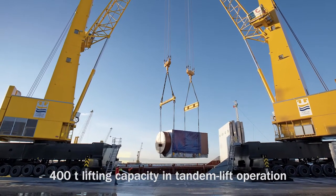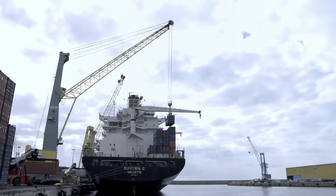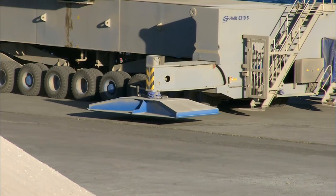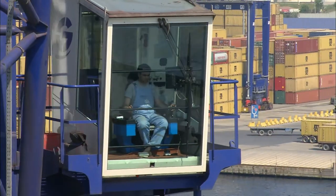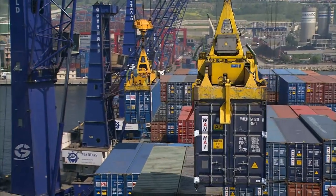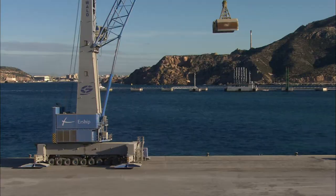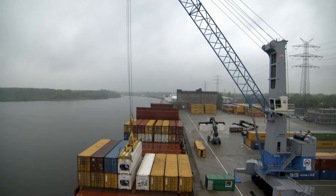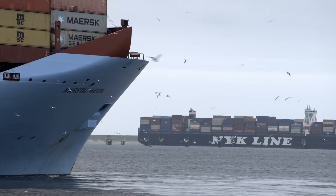With lifting capacities up to 200 tons and a maximum radius of 61 meters, our mobile harbour cranes are ideal to handle containers in single or twin lift, to handle bulk, general or project cargo, in all types of terminals and serving all types of vessels.